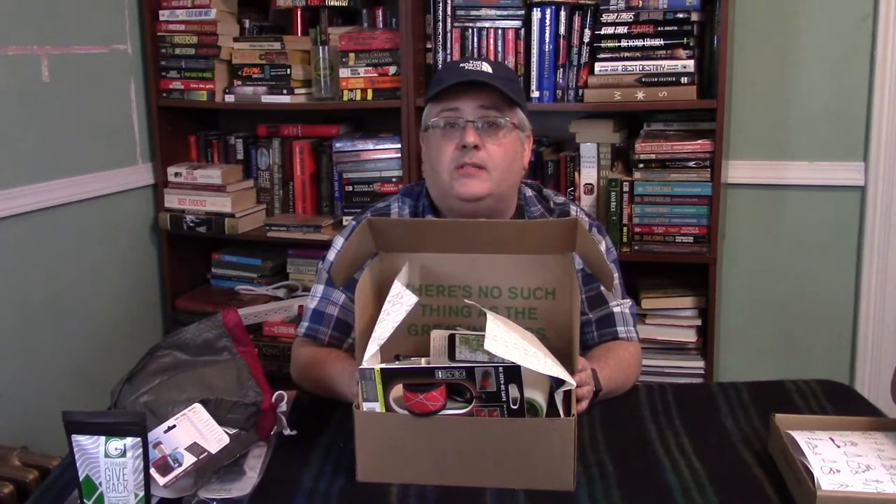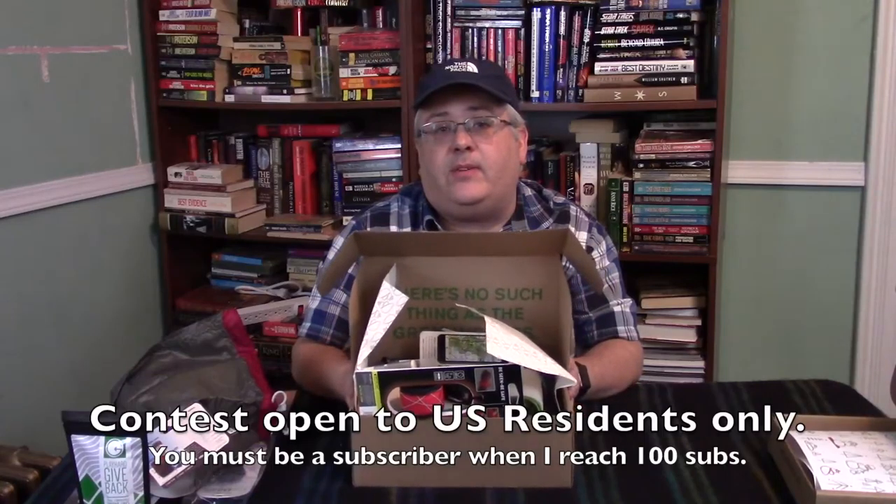This will be open to U.S. residents only — I don't know how to deal with international shipping, taxes, and duty, so I want to avoid that for now. If you are in the U.S., enter in the subscription and I will pick a name once we get to 100. Thanks for watching everybody — give it a thumbs up, comment, share, subscribe, all that stuff. Help get me to 100 — take care.